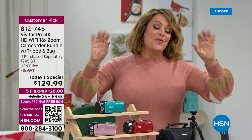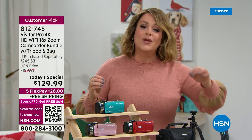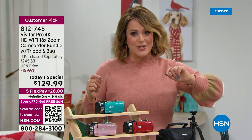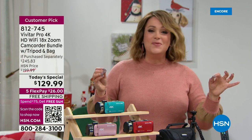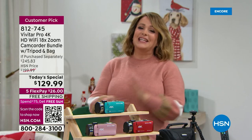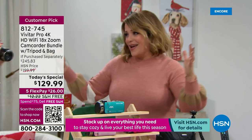This is the only item today that we are still guaranteeing on-time, under-the-tree delivery before Christmas. Everything's on five flex pay. Open this bundle first on Christmas Day, because you want to preserve all those amazing memories. Let's bring in our expert, Laurie Leland, who many of you have been shopping with for years.